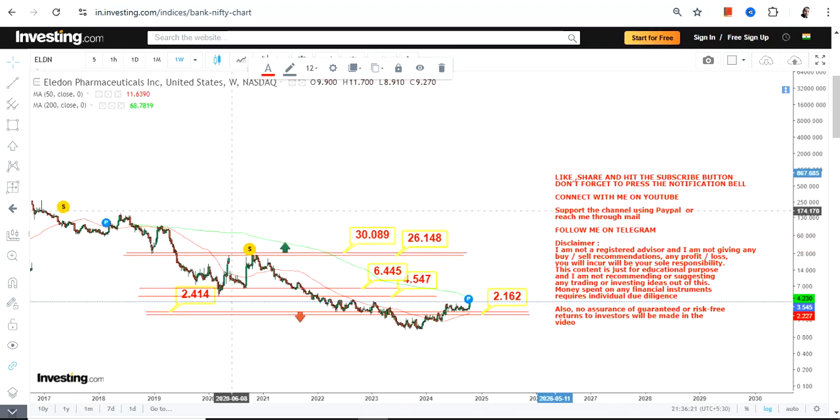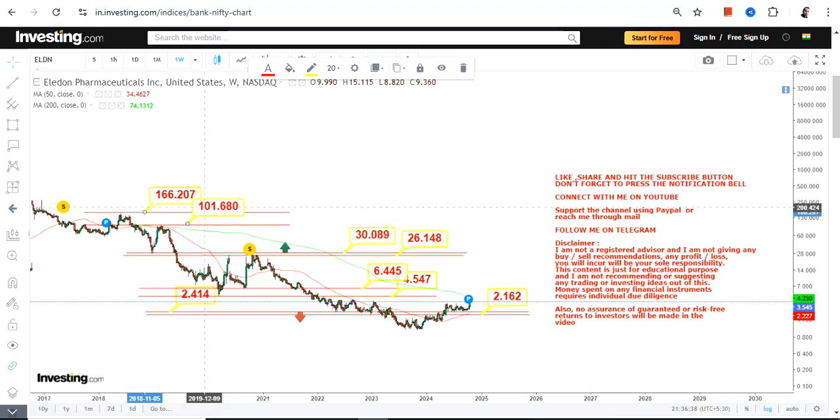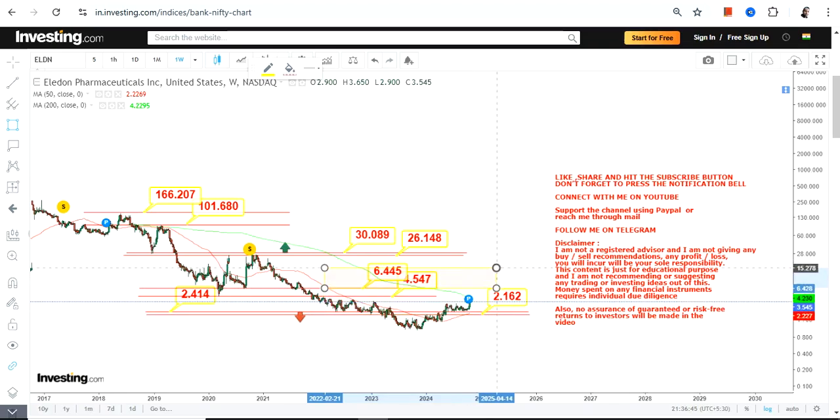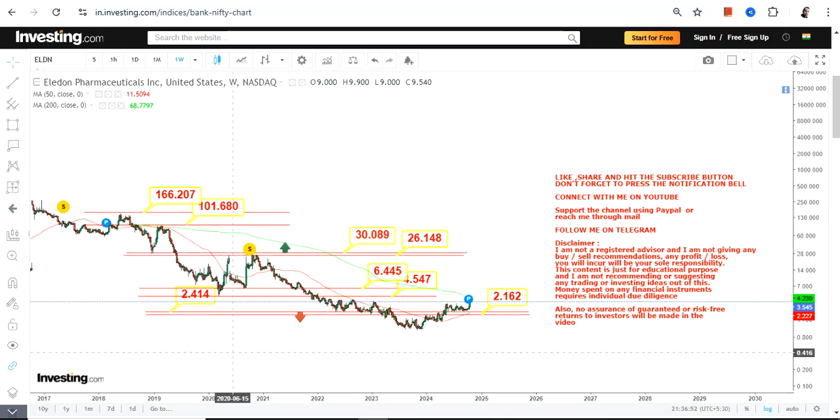If you are thinking anything beyond 30 or 31, it requires a further breakout. The target beyond 30 or 31 may even push the stock towards the three-digit mark. Beyond 31 we have targets of 100 and 160. Right now just focus on the current range; after 6.45 is the extension phase, and after 30 or 31 is the third phase of the trend.